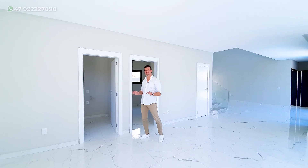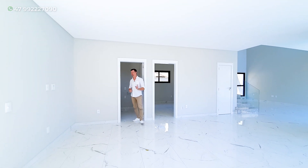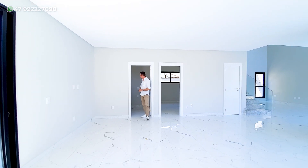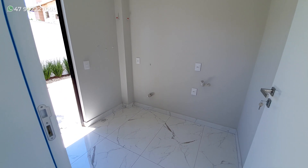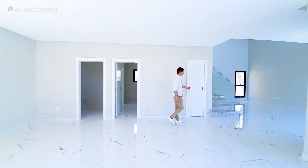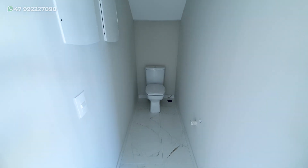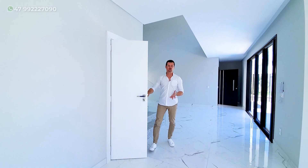Ela serve muito bem para um hóspede ou aquela pessoa que não quer acessar a parte de cima. Logo aqui ao lado, nós temos a área de serviço, que dá acesso ainda para a parte externa. E nessa porta aqui, nós temos o lavabo para receber muito bem as visitas.